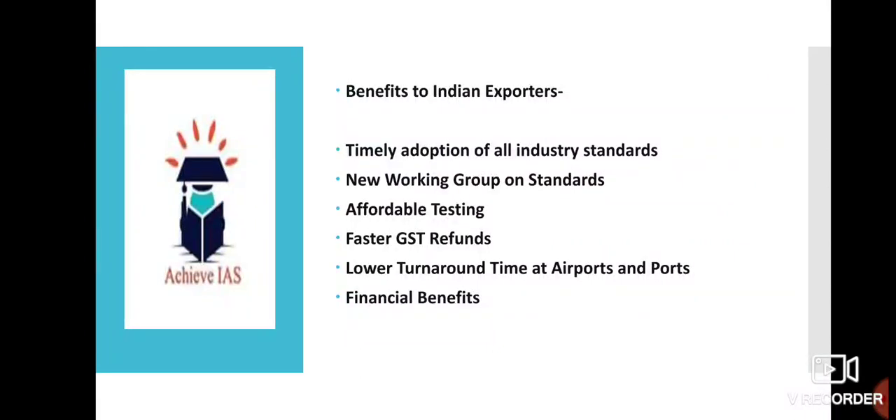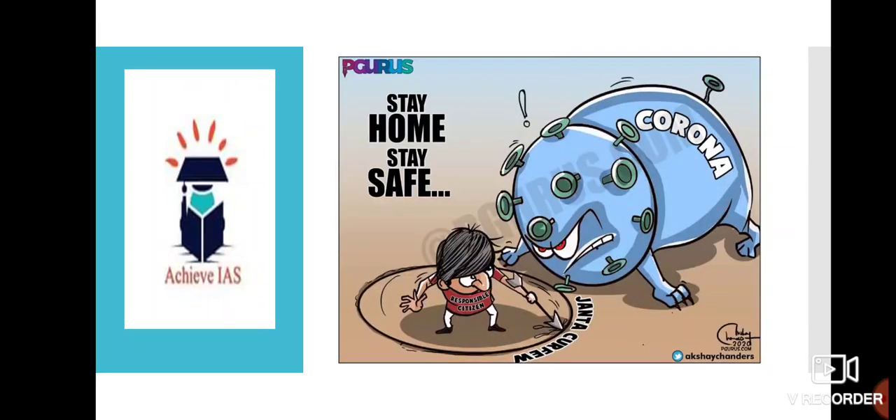Here are some benefits to Indian exporters under the RODTEP scheme: timely adaptation of all industry standards, new working group standards, affordable testing, faster GST refunds, lower turnaround time at airports and ports, and financial benefits. These are the basic points that are the benefits of Indian exporters under the RODTEP scheme.